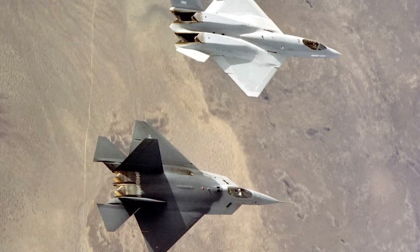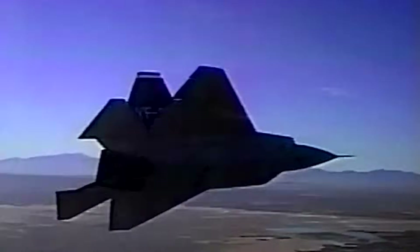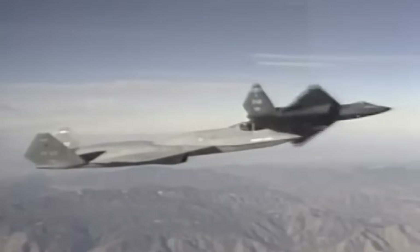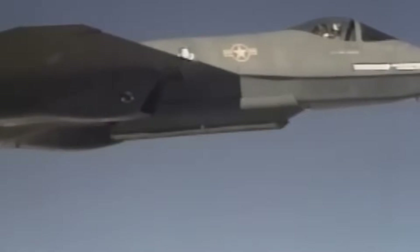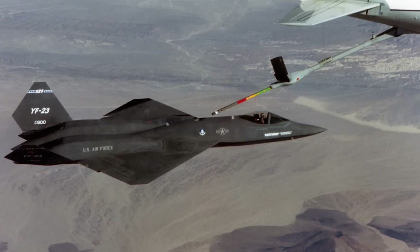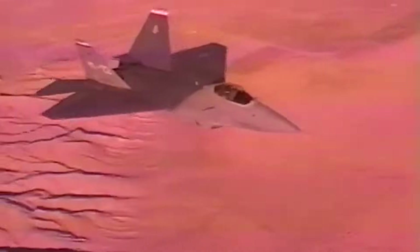To understand the trade-offs, it is useful to compare the two jets directly. The YF-22 was more agile, with a more traditional but effective design — its thrust-vectoring engines allowed it to out-turn almost anything in the sky, fitting the Air Force's doctrine that still valued dogfighting. The YF-23, in contrast, relied on stealth to avoid detection and speed to disengage from threats. In beyond-visual-range engagements, where missiles decided the outcome, the YF-23 may well have had the advantage. Its stealth shaping was arguably superior, and its range meant it could operate with fewer tanker support missions. But in close combat, the Raptor was undeniably better.